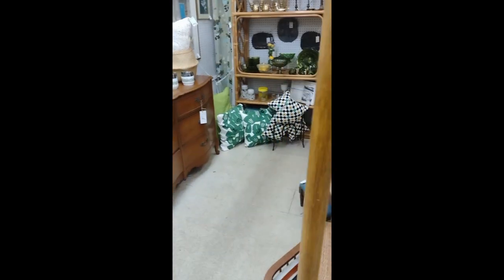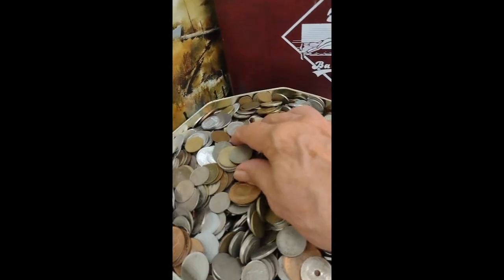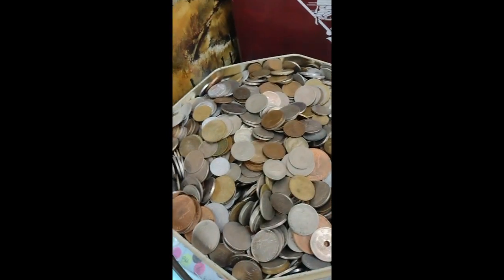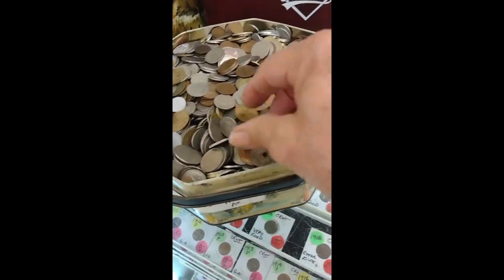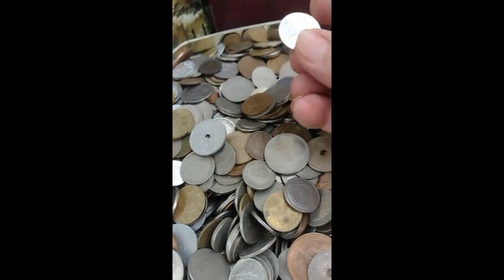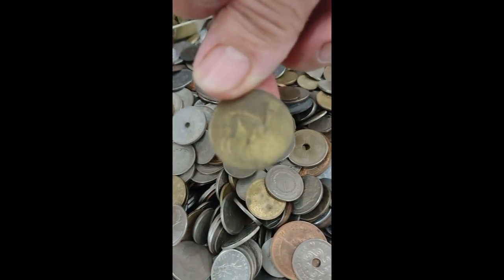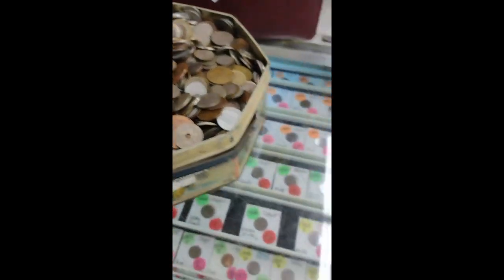For all you metal detectors out there, here you see a lot of foreign coins — they're a dollar each. You've got a Deutsche Mark, some Canadians, Krugerrands from South Africa. For a buck you can buy yourself a coin. I'm not interested in that — I metal detect, so I find enough coins.